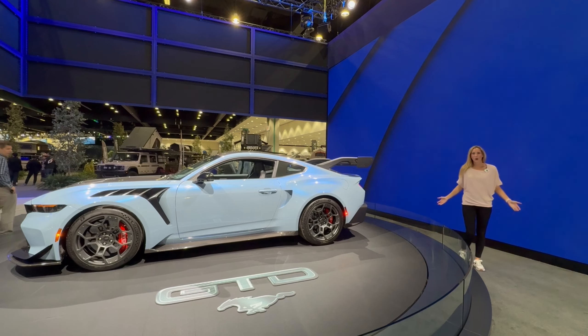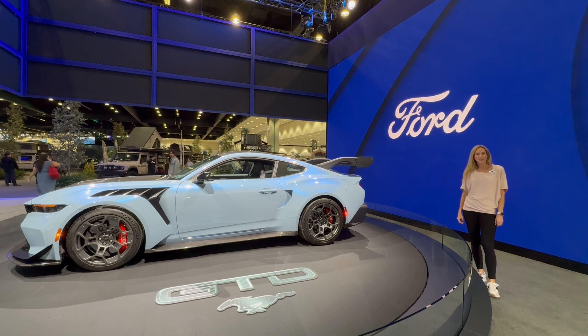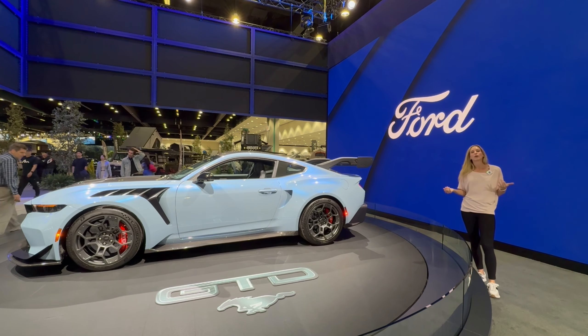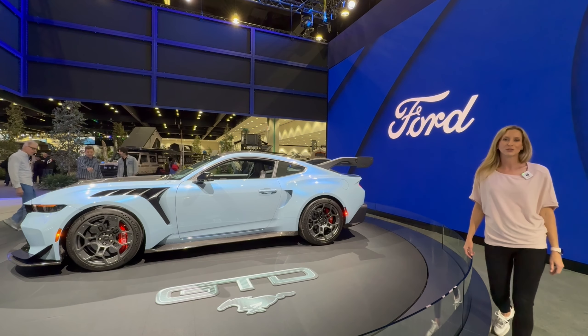Thanks for watching my really quick look at the 2025 Ford Mustang GTD. If you like first looks and beautiful cars, you can follow, like, subscribe — whatever we're doing. You can find me all over social media. I'm on TikTok and Instagram and at realmomcartours.com.